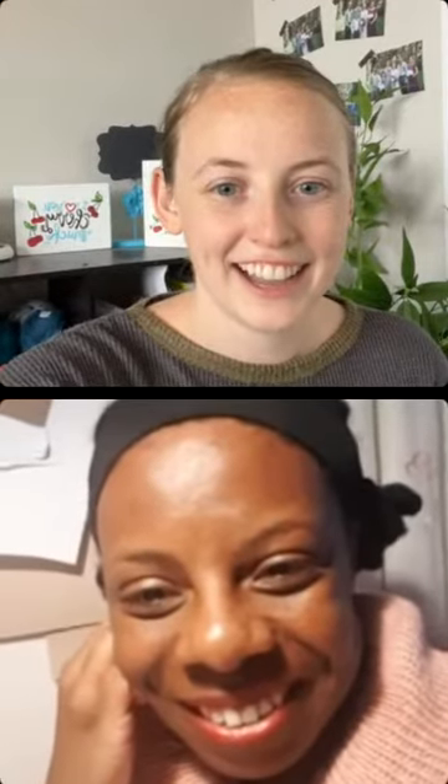A viewer, Nitin Mary, thanks them and says great advice. Jessica thanks everyone who's been watching live and wishes them a beautiful day.